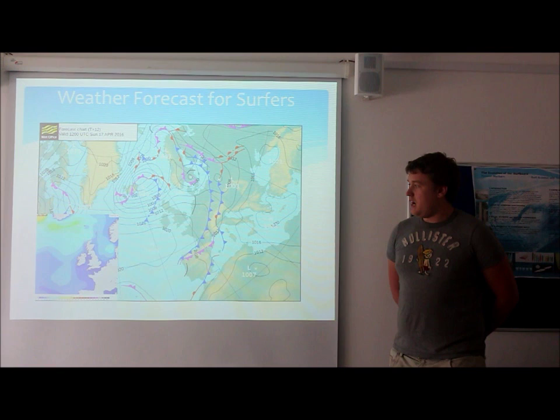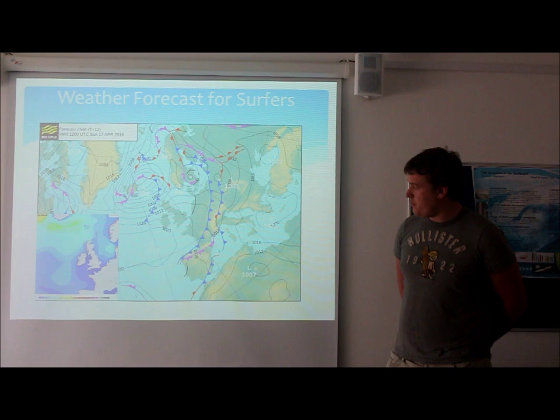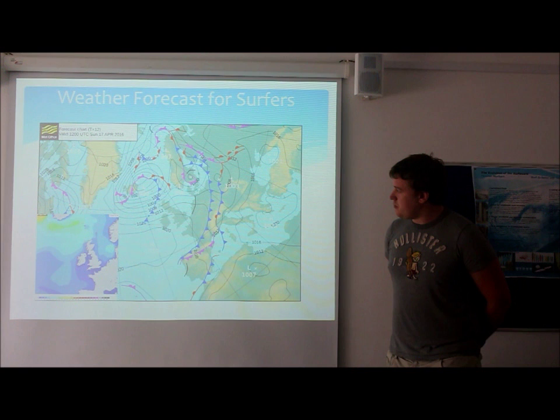As we move further up towards Yorkshire, we've got slightly more swell picking up, with a range of between four and five foot, and still fairly light winds, with the wind direction moving around to being an offshore westerly wind.